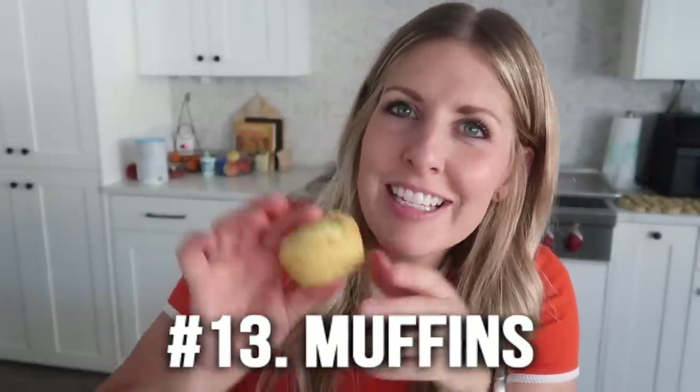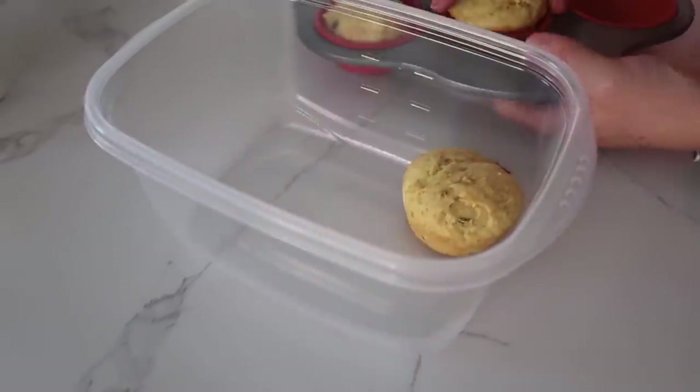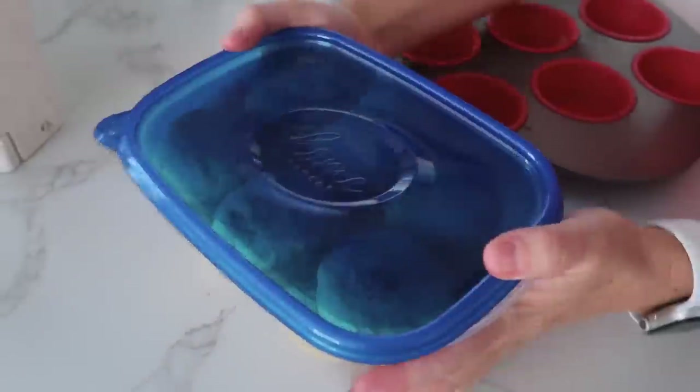Number thirteen is muffins. School is almost in session and I love having quick and easy breakfasts for my kids. This is our two-ingredient muffins — it's only bananas and a cake mix. Cook them quick and easy, then stick them in the freezer, as many as you want in a freezer bag. When it's time, pull one out, put it on a plate, stick it in the microwave, and you can even send the kids out the door with their muffin.